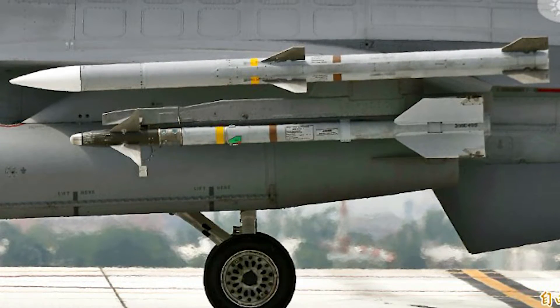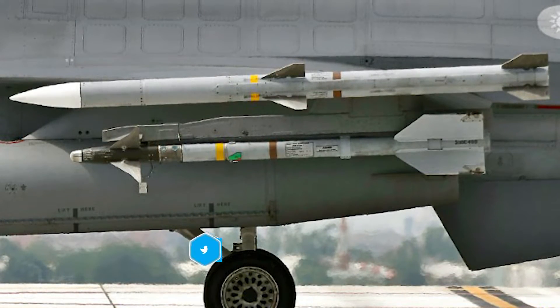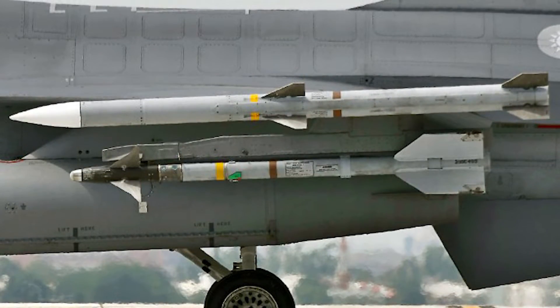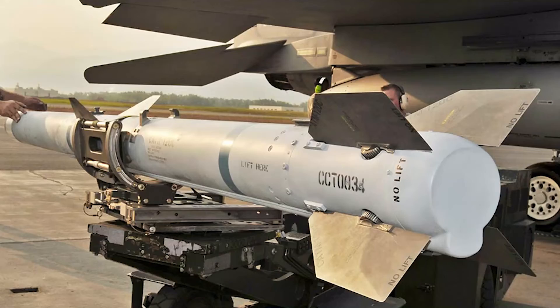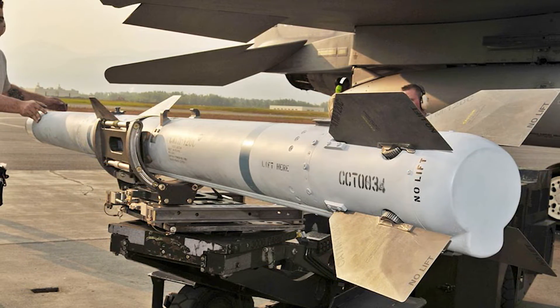This AIM-120 C8 flight test follows the completion of flight testing of the AIM-120 D3. Flight testing on the AIM-120 D3 was completed in just 11 months after the initial flight test and concluded with showcasing the success of the missile in a highly contested environment.